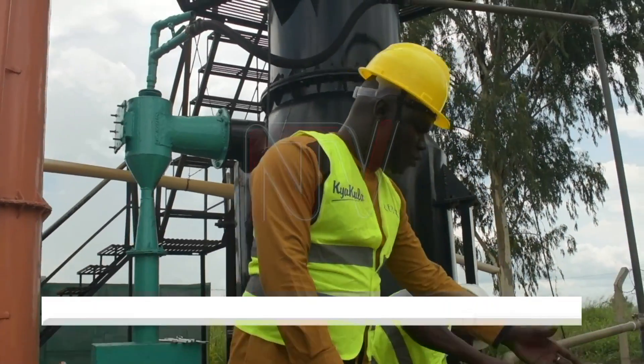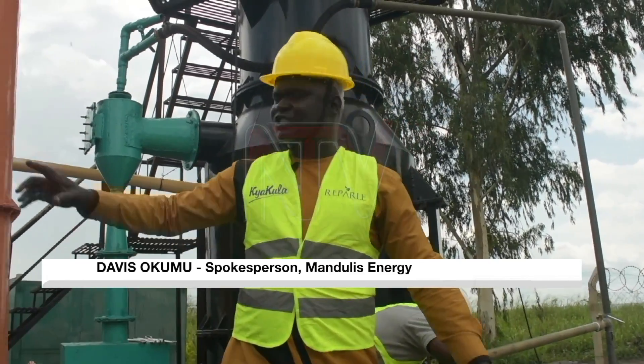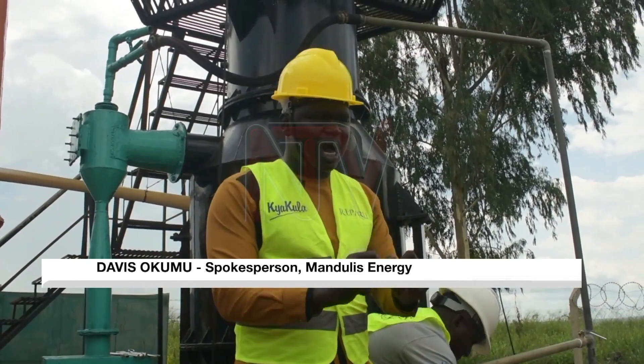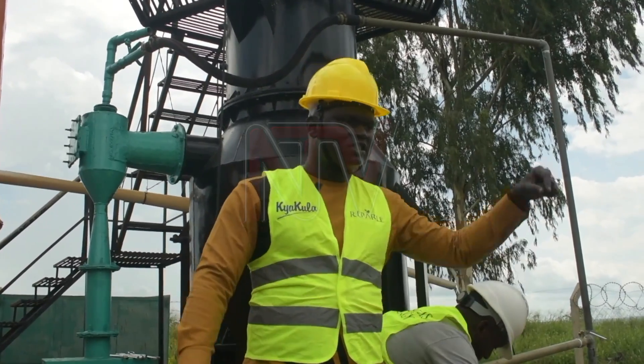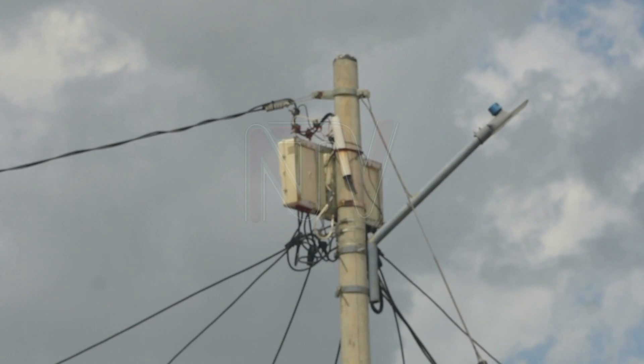Now when we remove these things, we dry them. When we dry them, we put them into machines that pack them and make them into briquettes, which we use in stores for cooking.